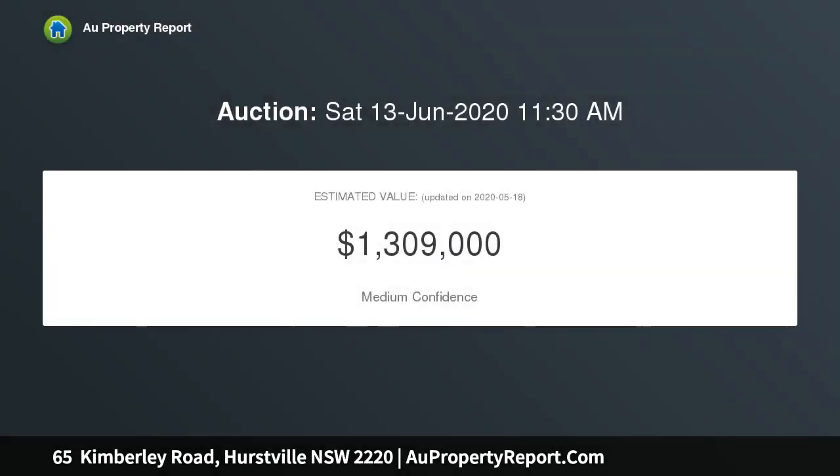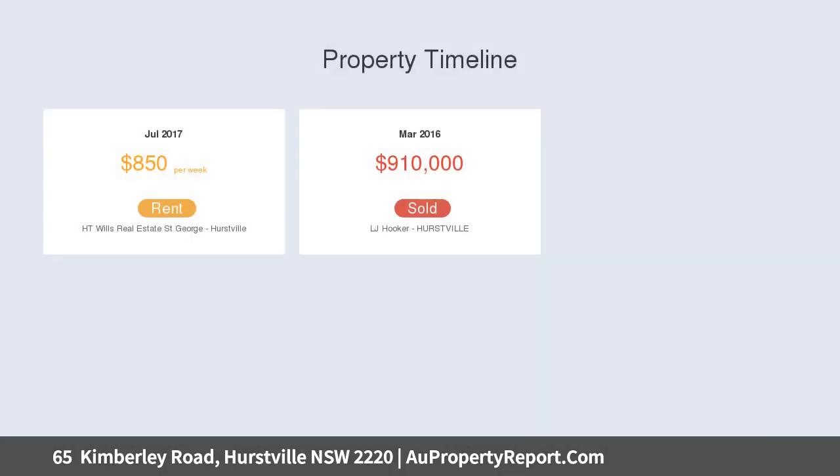Currently a four bedroom commercial residential property with study, two bathrooms, spacious kitchen, ducted air conditioning, separate large fully fenced courtyards, lock up garage and parking for two cars.